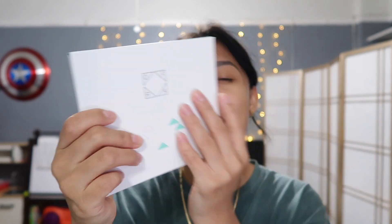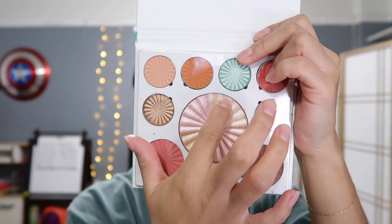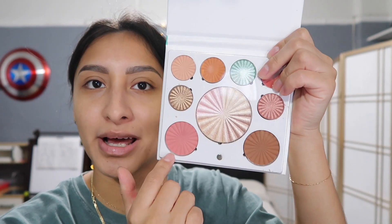Moving on to the third item — makeup related. I got the OFRA Cosmetics Mini Mix Palette, retailing for $40. It's a go-to palette with a mixture of eyeshadows, highlighters, bronzer, and blush. For the eyeshadow look I'm going for a natural look today. I'm going in with this brown shade which I believe is called 'Reset' and putting that all over my lid. I love it already.